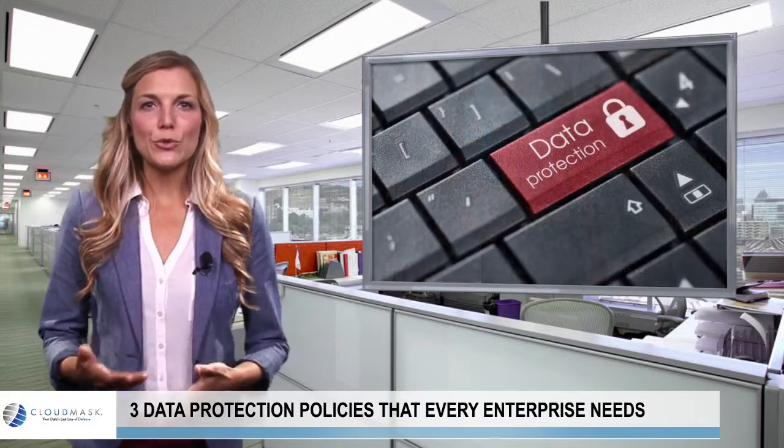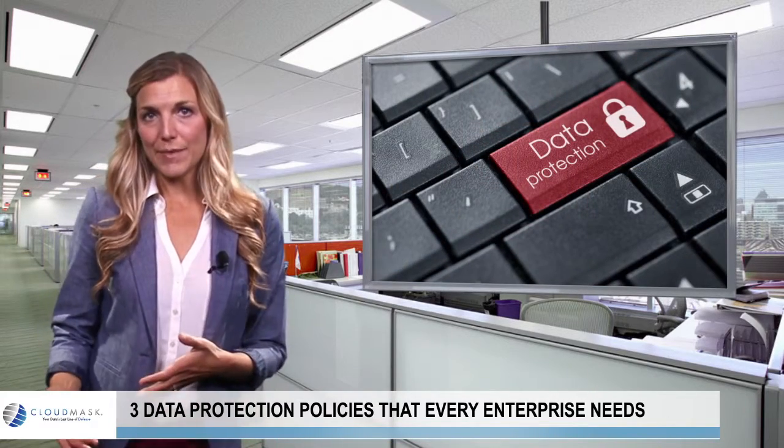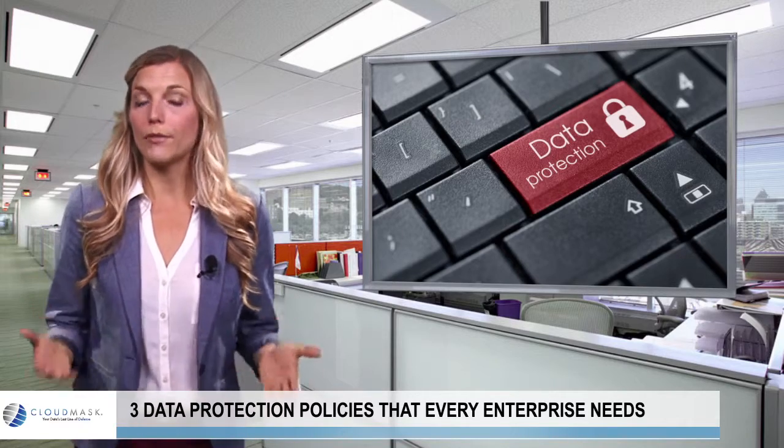Second, enterprises should find easy-to-use encryption tools that allow employees to simply encrypt and decrypt emails and other critical data wherever they reside.